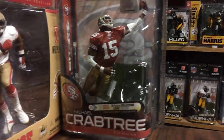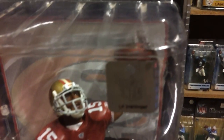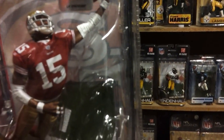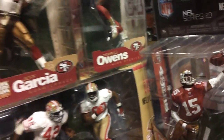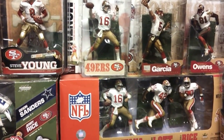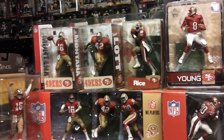The last one we have is a Series 23 Crabtree, and this is a regular figure. We know now that they're coming out with a Kaepernick exclusive and a regular figure next year, plus a Vernon Davis. So we have that to look forward to. Here we have the ending of this out-of-case Niners update.